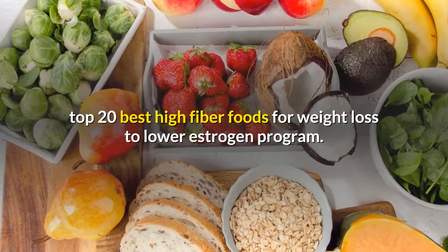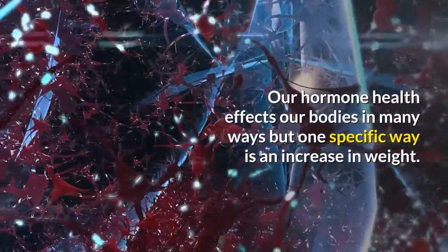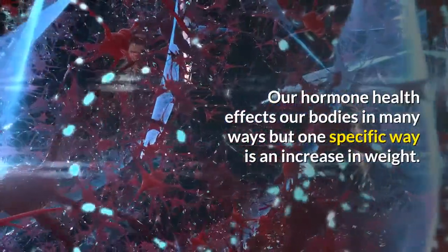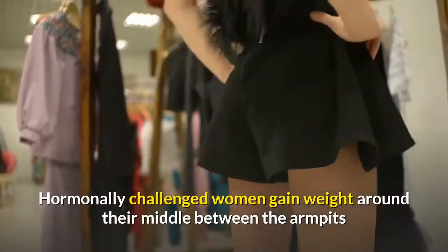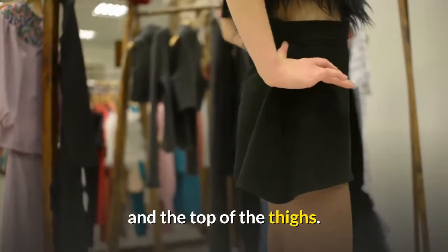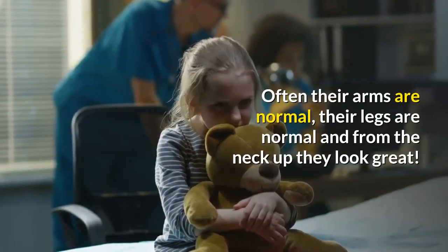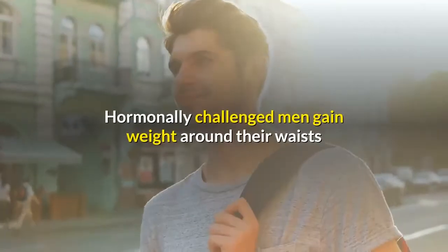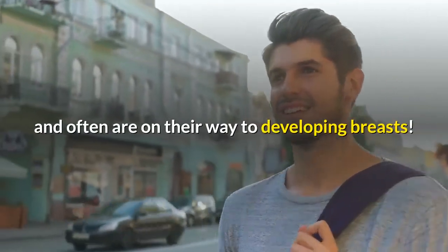Our hormone health affects our bodies in many ways, but one specific way is an increase in weight. Hormonally challenged women gain weight around their middle, between the armpits and the top of the thighs — often their arms are normal, their legs are normal, and from the neck up they look great. Hormonally challenged men gain weight around their waists and often are on their way to developing breasts.